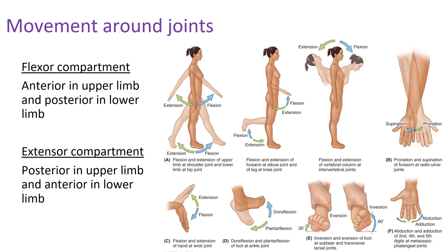Regarding the flexor and extensor compartments: in the upper body, flexion moves anteriorly, so the flexor compartment is oriented in the anterior region and the extensor compartment is posterior. In the lower limb, it's reversed — the flexor compartment is posterior (you bring your leg back to flex at the knee), whereas the extensor compartment is anterior. You can confirm this by going through the motion of flexion and extension — if you extend your knee, your quads contract in the front of your leg, confirming the anterior region of the lower limb is the extensor compartment.